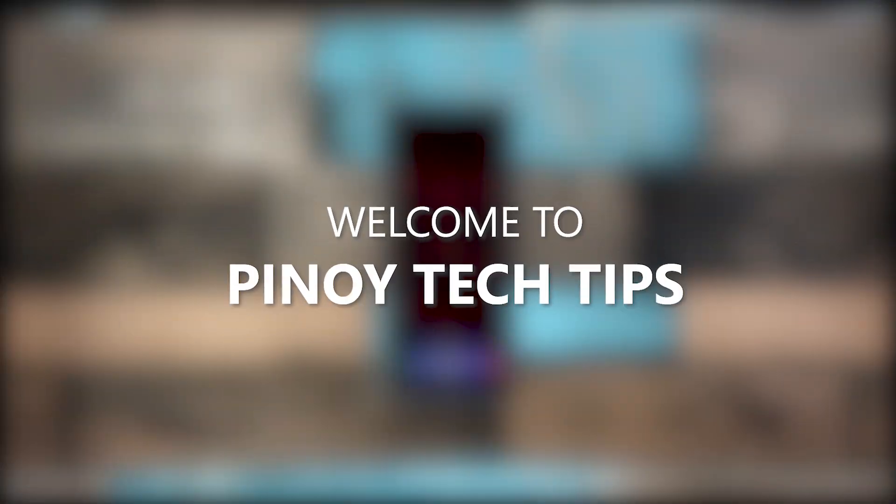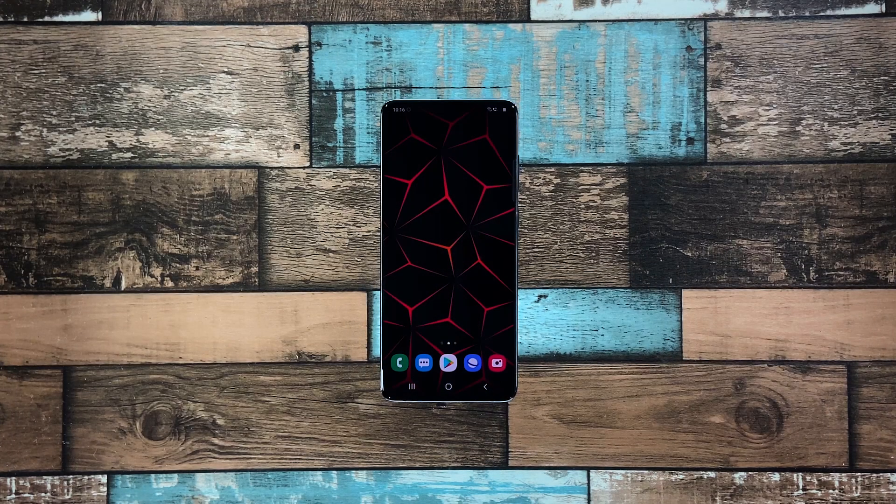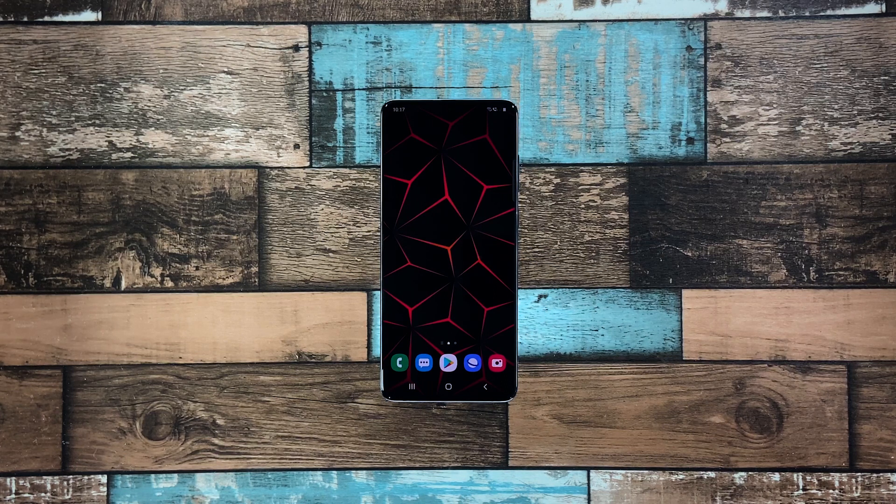Hey guys, welcome to our channel! In this video, we will show you some procedures you can do to fix your Samsung Galaxy A51 that keeps lagging. When it comes to performance issues, you can always rest assured that such problems are fixable. You may just need to do some basic troubleshooting procedures to make your phone work perfectly again. So if you're one of the Galaxy A51 owners who's currently bugged by this issue, here's what you should do.